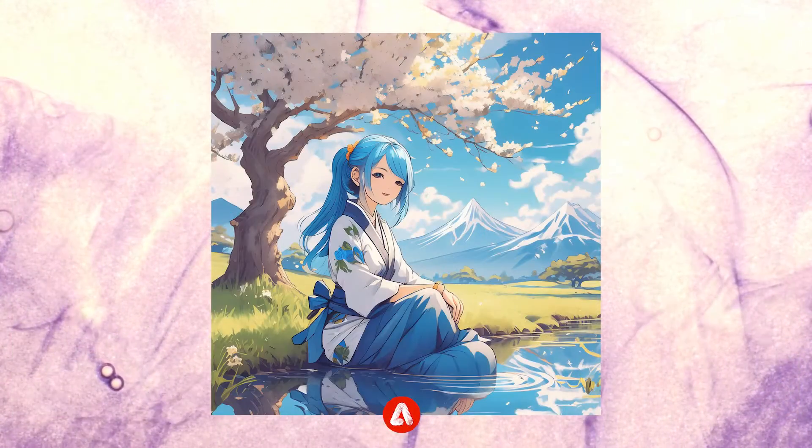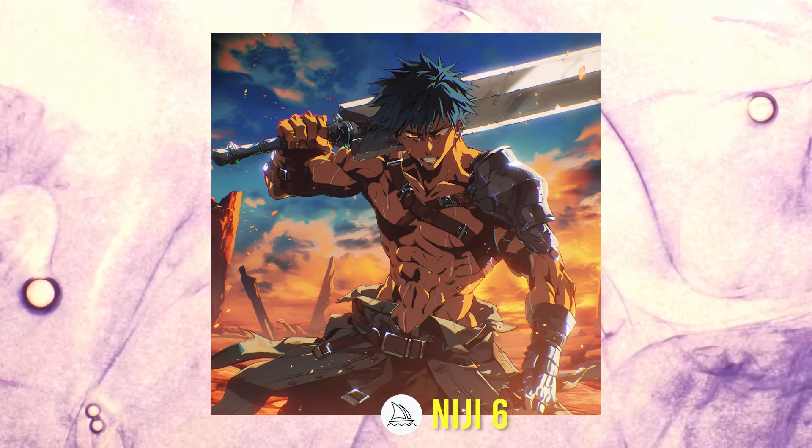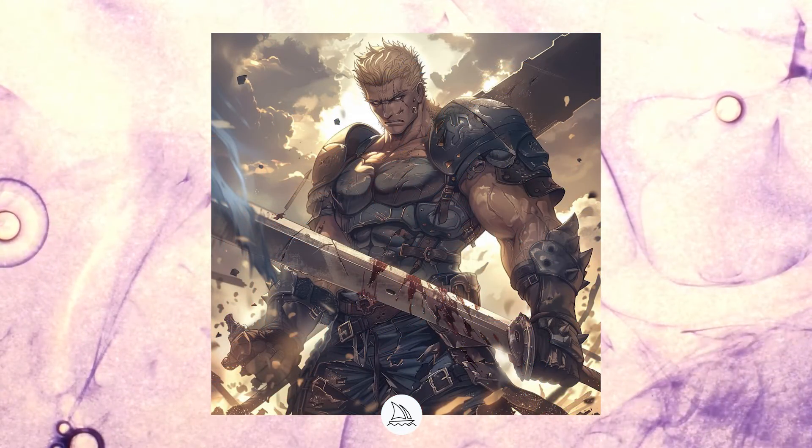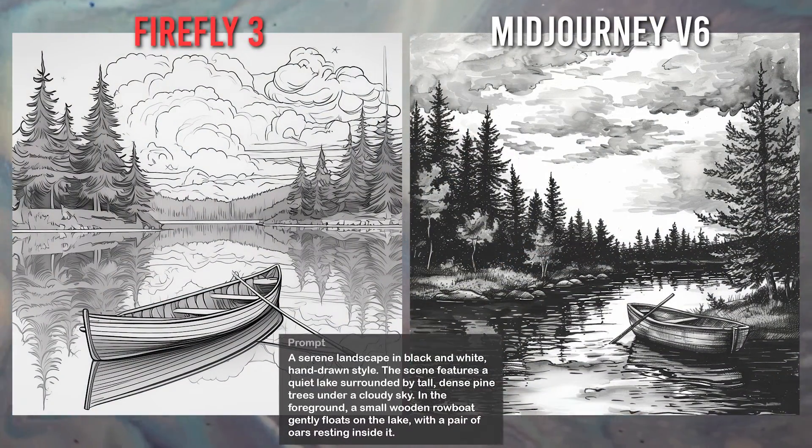The anime style is a complete miss for Firefly 3. Midjourney has a special model for anime style called Niji, but even with the standard model it delivers great results. Again, this point goes to Midjourney.